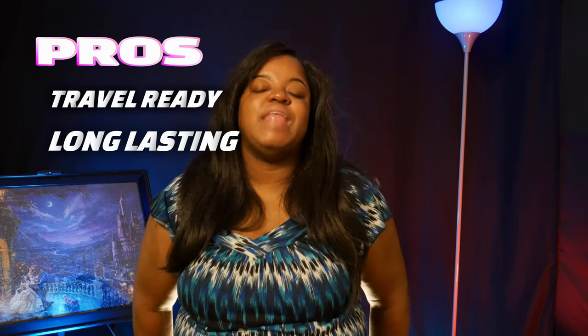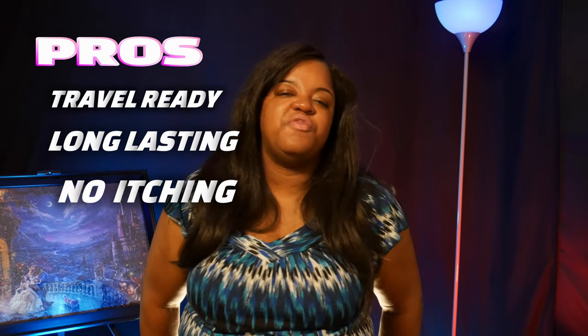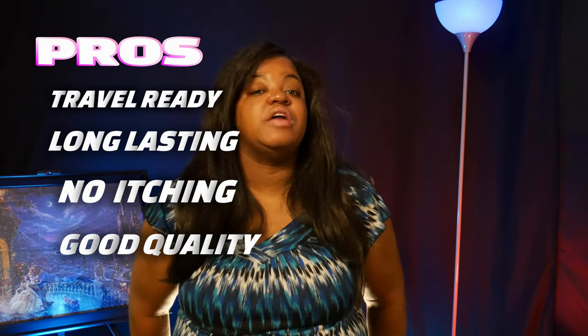That's pretty good. Number three, it stopped the itching. And number four, the quality itself is worth paying a little more.